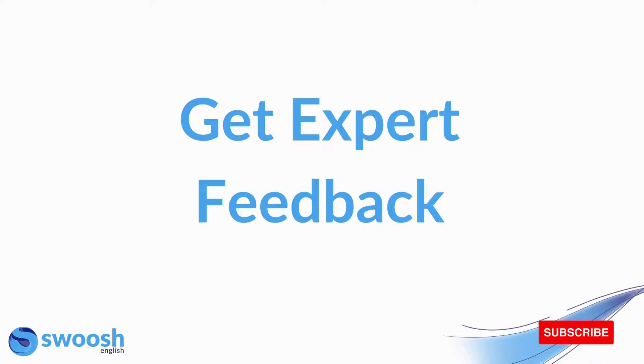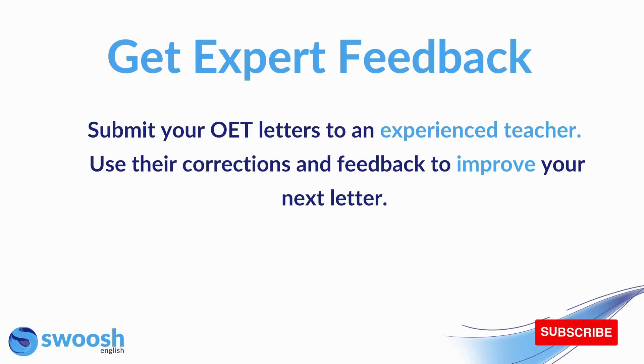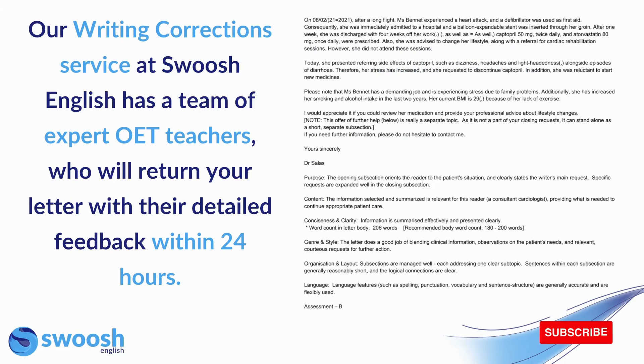Next is to get expert feedback. You should be submitting your OET letters to an experienced teacher and then using their corrections and feedback to improve your next letter. It's all very well doing writing practice on your own at home, but if you don't have an experienced teacher looking at your letter, correcting it and providing feedback, you won't know how to improve. It is essential that you have someone looking at your letters and giving you that all-important feedback. Our writing correction service at Swoosh English has a team of expert OET teachers who will return your letter with detailed feedback within 24 hours.